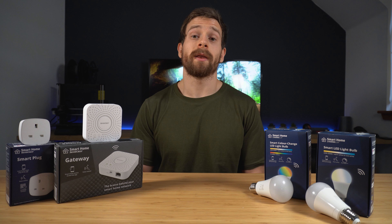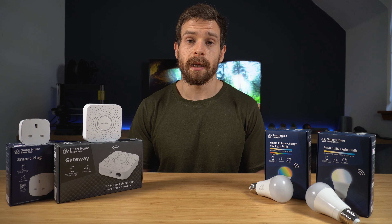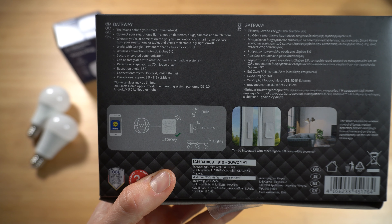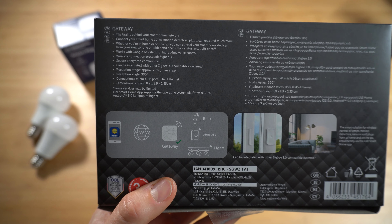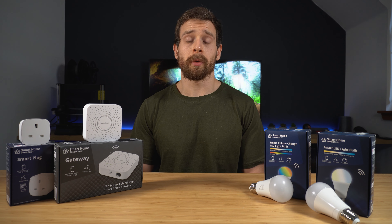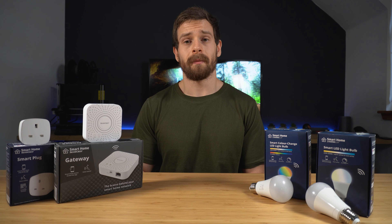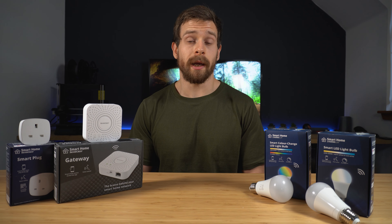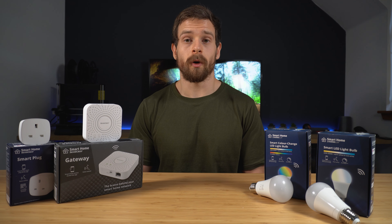But what about compatibility with other Zigbee hubs like Philips Hue, SmartThings, or even something like the Sonoff Zigbee Bridge? Lidl is actually listing that as a feature on the back of all their product boxes — that it is compatible with other Zigbee 3.0 hubs, which is really nice to see. As far as I can tell, they aren't doing anything proprietary with the Zigbee 3.0 protocol, which is excellent. I don't have all of those hubs here to give a definitive answer, but there is a good chance it will work with your hub.